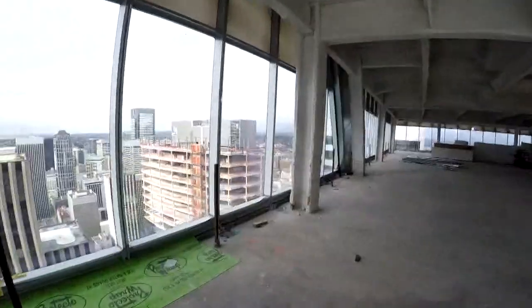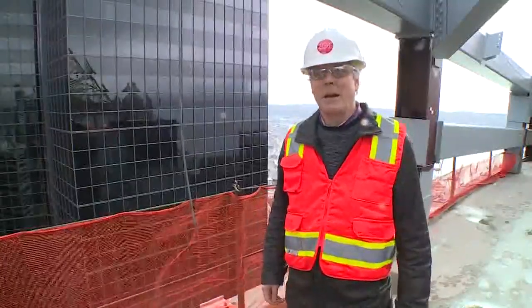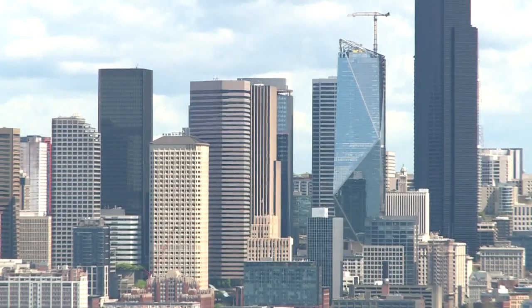That's pretty spectacular. Alan Stelmacher with ZGF Architects is the lead designer. It reflects the neighboring buildings, and so it helps break up the monolithic kind of core of downtown. He calls it a chameleon, which can blend in when it wants to and still make an impression from afar.